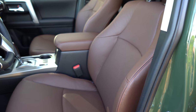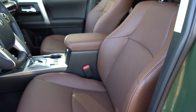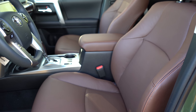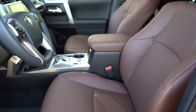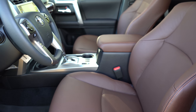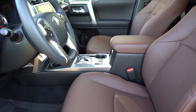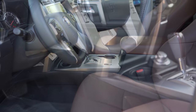Moving to the front seats, you get an eight-way power driver seat with power lumbar in a cloth finish as the standard configuration. The SR5 Premium, TRD Pro, TRD Off-Road Premium, and TRD Sport get SofTex upholstery with heated front seats and a power-adjustable passenger seat. The Limited we have today gets perforated leather, allowing the front seats to be not only heated but also ventilated. The interior seat color looks great, and seating is very comfortable overall.